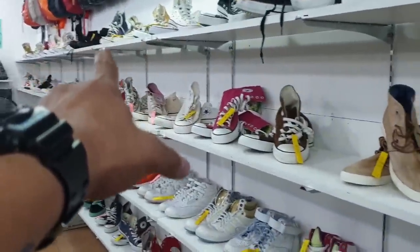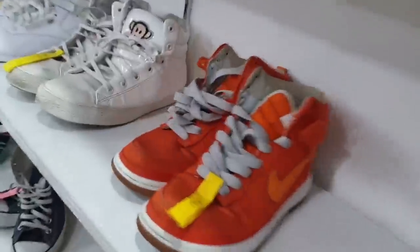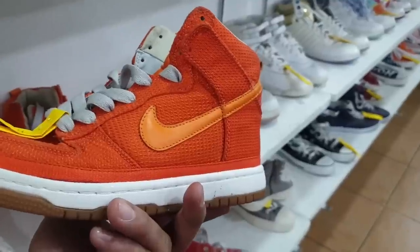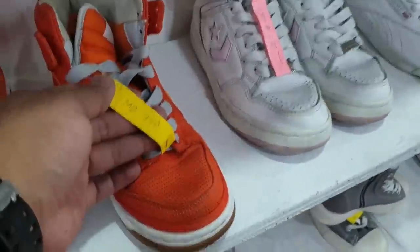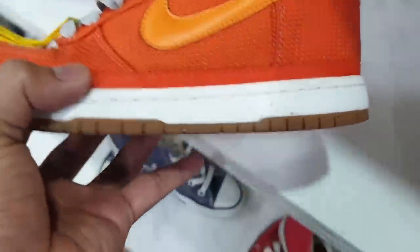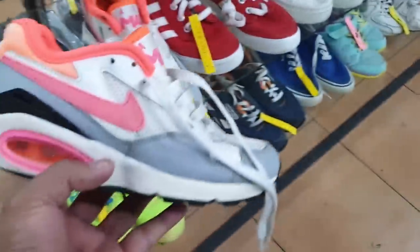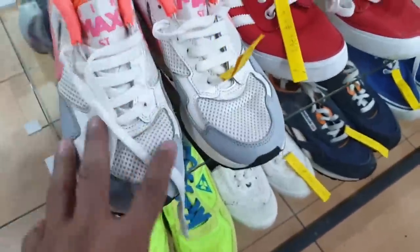Siyempre dito sa naghahanap pa rin ng Converse — mula doon hanggang sa dulo, hanggang dito. May namix lang dito — Nike. Let's take a look at it. So this is a Nike — Nike Dunk. Ganda rin ito — pang bata, 440 lang. This is probably rare — in terms of condition, hayon. And the size is 5. Take a look at that — pwede sa magandang colorway, it's an Air Max. Size is 5 and a half and price is 380 lang.